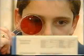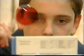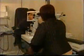Incredibly, a simple system of coloured lenses called Chromagen, prescribed individually for each eye by a specialist, has been shown to make an enormous difference for both conditions.